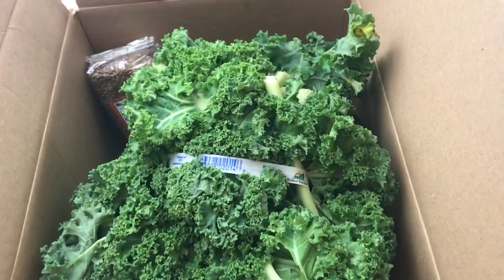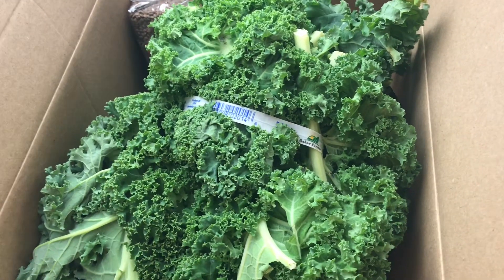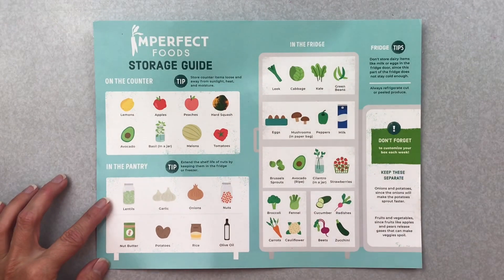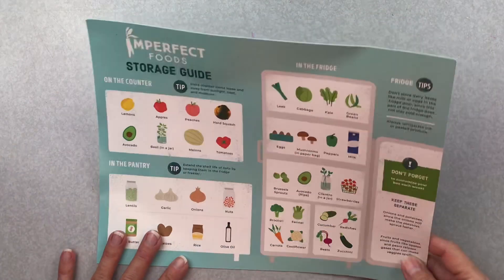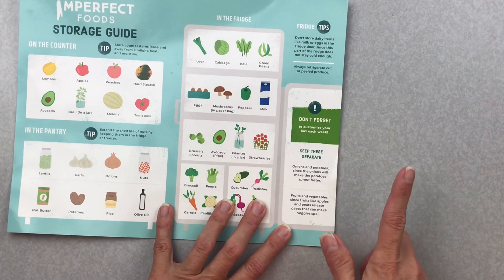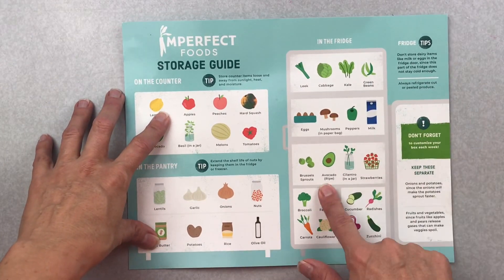I have two boxes with veggies, fruits, and a couple of pantry items. The first thing in the box is this food storage guide - it says what you should put on the counter, in the pantry, in the fridge. It says onions and potatoes should be kept separate since onions make the potatoes sprout faster, and I put mine together - so apparently I went rogue and did that incorrectly.